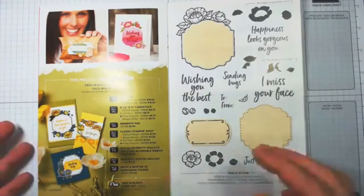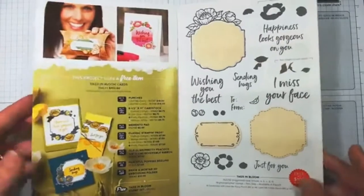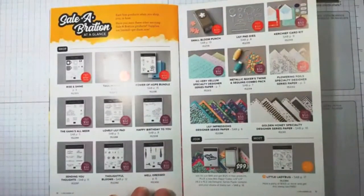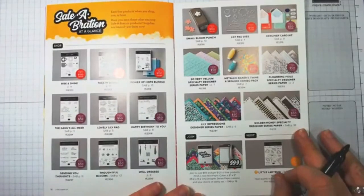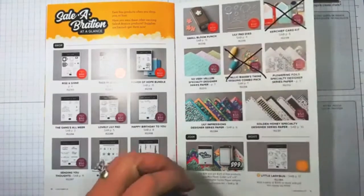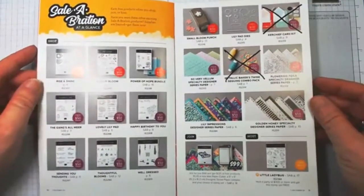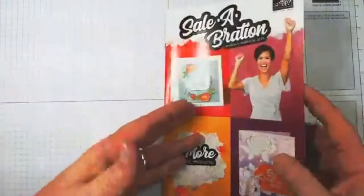Tomorrow's blog post will have pictures of everything I show you today so you can look at them at your leisure. In the back of the brochure they have all items listed, but we know the Kerchief Card Kit is sold out and the Metallic Baker's Twine Combo Pack is sold out. The same thing can happen with these new items — with less than a month and everyone snagging them, if you want something, take advantage of it now.